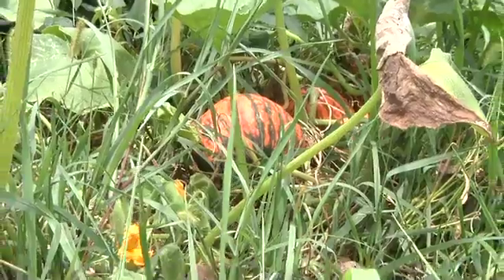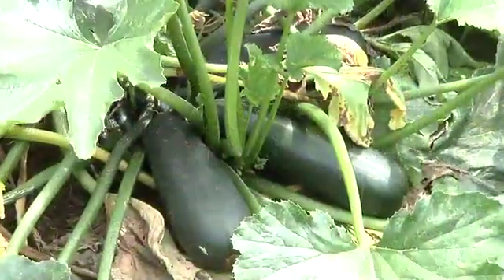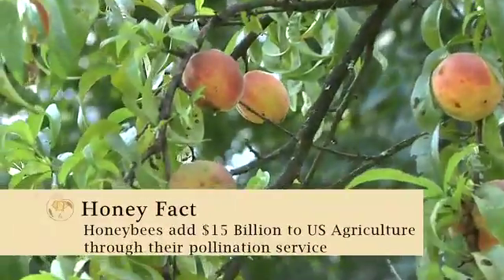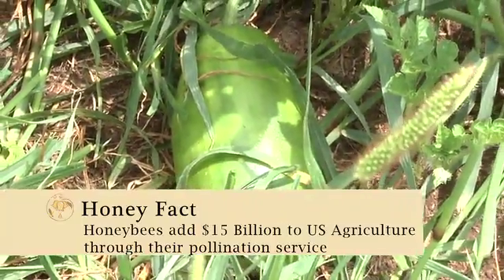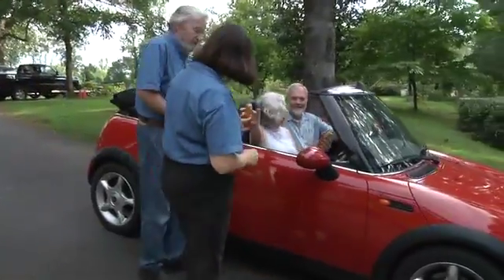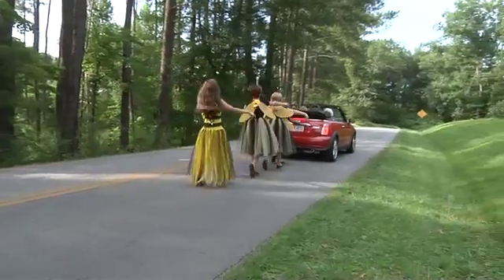Honeybees are crucial for pollination and production of most of our fruit, flowers, and vegetables that we depend upon. In the United States, honeybees contribute over 15 billion dollars to the agricultural industry through pollination. Find a local beekeeper, try some honey, and enjoy this sweet taste of nature.